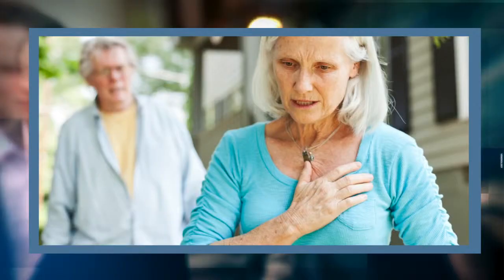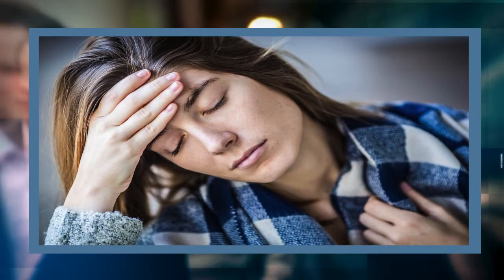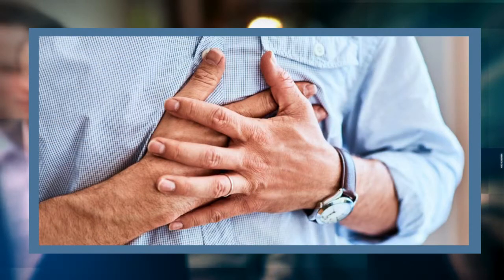Sometimes those medications work, sometimes they don't. Some patients keep having symptoms like chest pain, shortness of breath, fatigue, and lack of productivity. Every time they try to do something, their chest holds them back.